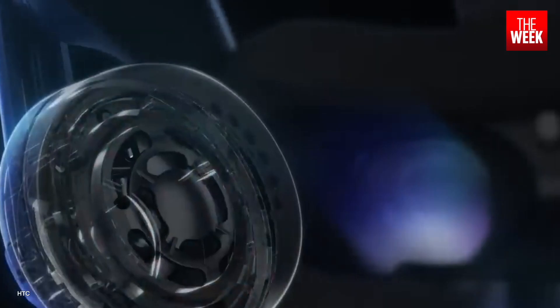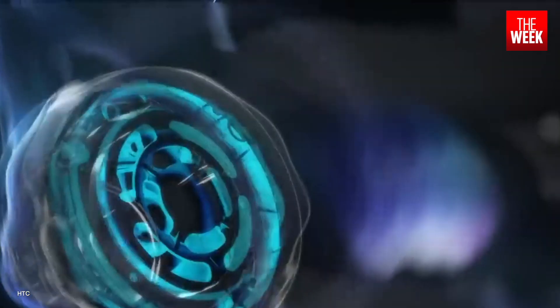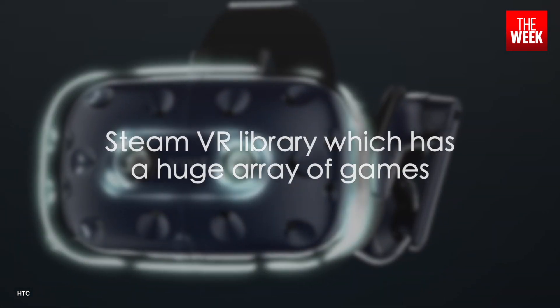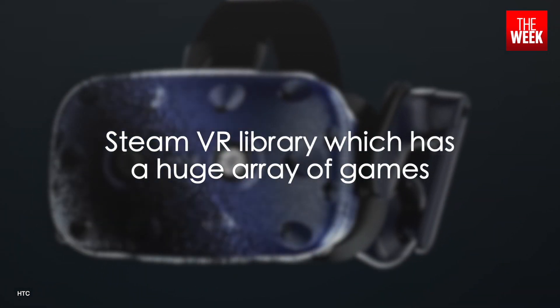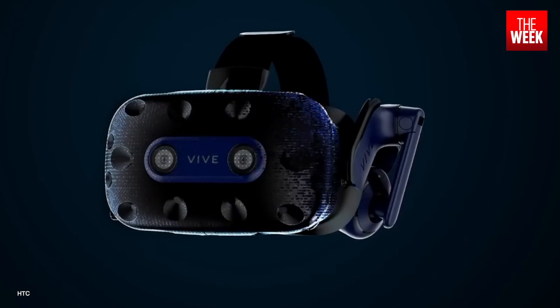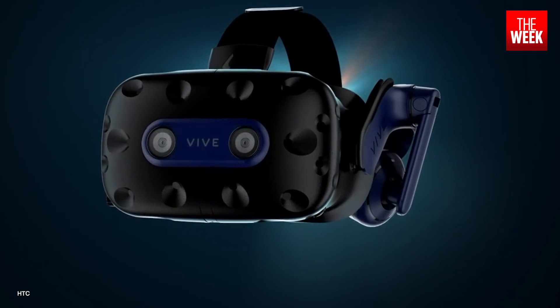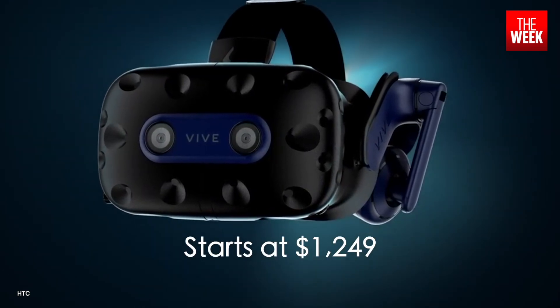It is to be powered externally and uses controllers since it's purely for gaming. However, it does have access to the Steam VR library, which has a huge array of games to choose from. The full kit along with all accessories is priced at $1,249.